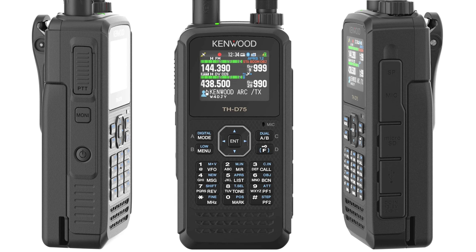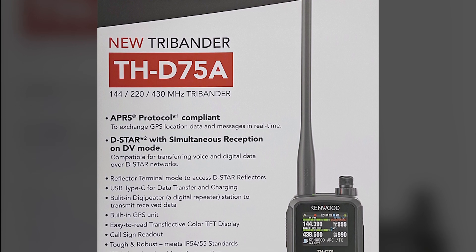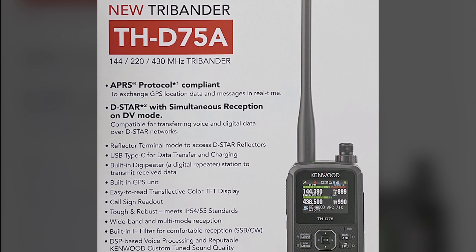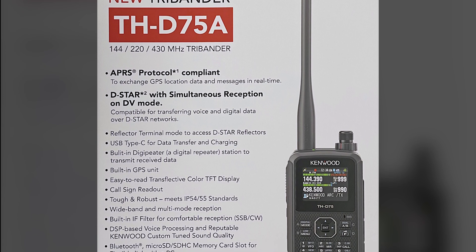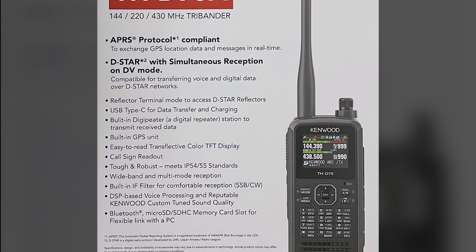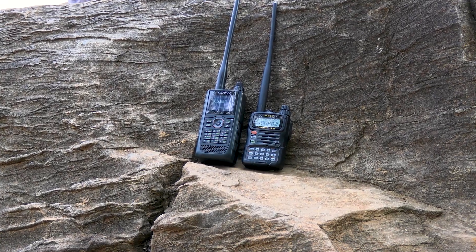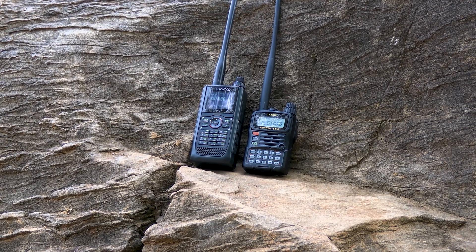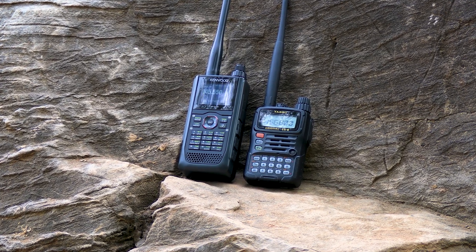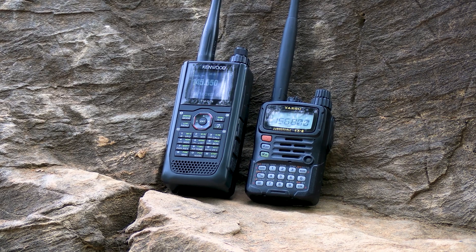While this radio is yet to be released, the current available information on it suggests that it has all of the features that made me consider the THD-74 to be one of the best emergency radios. The THD-75 also introduces several new features that make it an even better choice than its predecessor. I also want to discuss a more budget-friendly alternative with reduced capabilities — that would be the Yaesu VX-6. While it may not match the Kenwood in terms of features, the VX-6 offers similar functionalities such as the 220 band and the ability to receive shortwave, making it a worthy alternative.